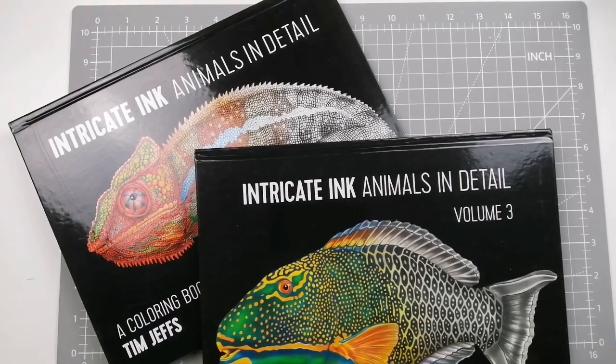Hi guys and welcome or welcome back to the channel. So today's video is, yes I know, another declutter video. A while ago I went through my coloring books and pulled out some of the ones that I just knew needed to go, going through them and pulling out a handful of books.